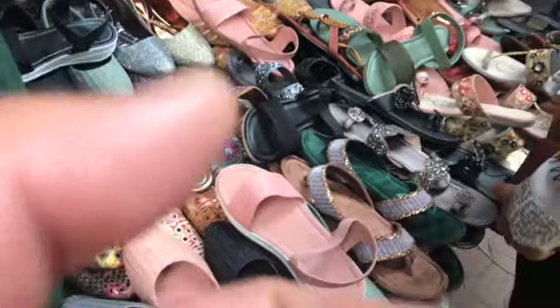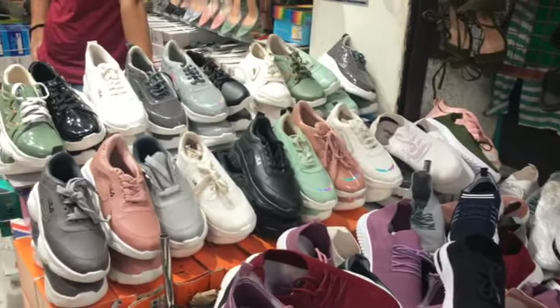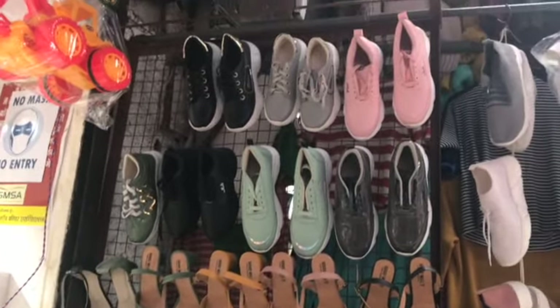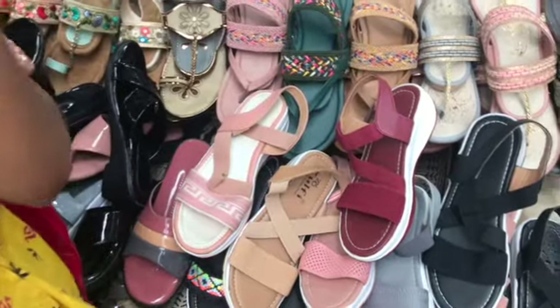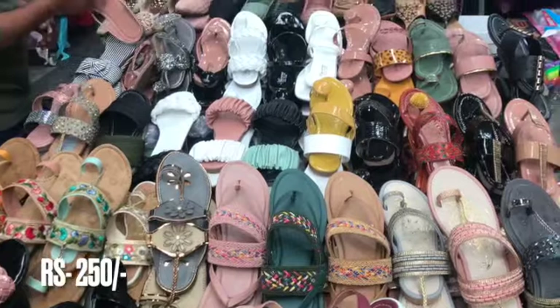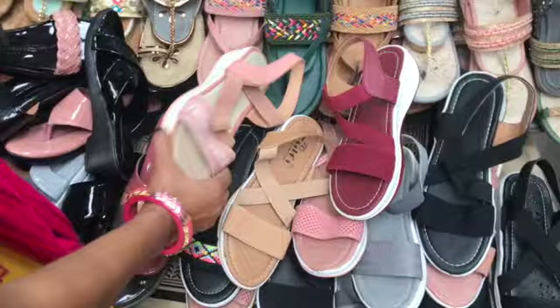I have also got heels and shoes here. You will also see shoes. These are 300 rupees. I have seen that there was another footwear store as well, and the collection is very good.